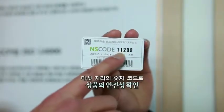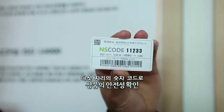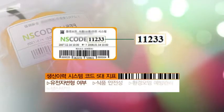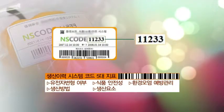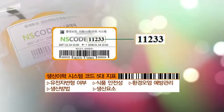This right here is NS code. The five-digit numerical code tells you all the information on the five criteria of the safety and environmental effects of the food and other products you consume. These codes convey information on five important criteria: genetic modification, food safety, environmental damage prevention, production method, and production factors.